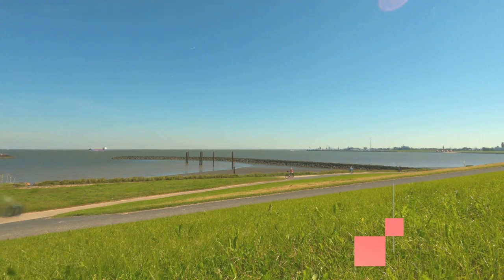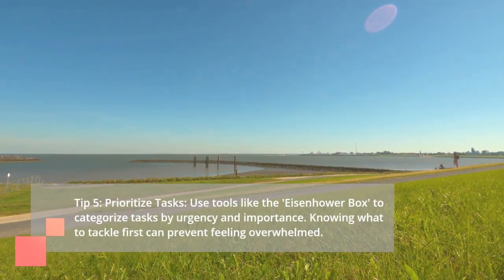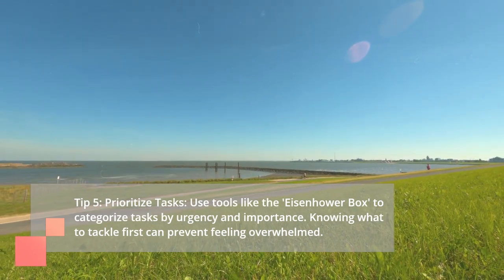Tip 5: Prioritize Tasks. Use tools like the Eisenhower Box to categorize tasks by urgency and importance. Knowing what to tackle first can prevent feeling overwhelmed.